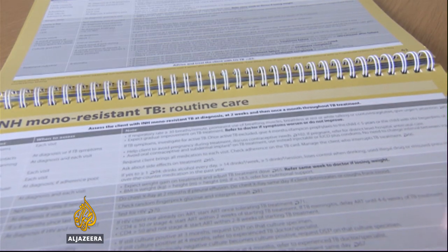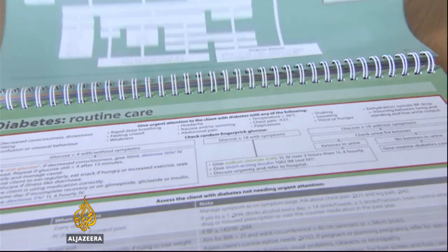Most guidelines are disease-based, so there'll be an HIV guideline or a TB guideline or a diabetes guideline. But if somebody comes into a clinic and they've got a sore toe and an itch and abdominal pain, which guideline should the clinician pick up? What PACK does, which is a little different, is it integrates all those guidelines together.